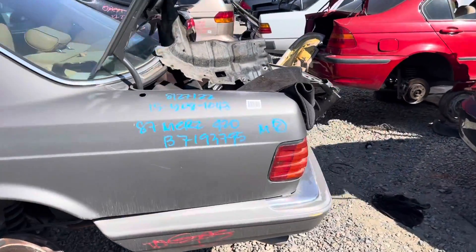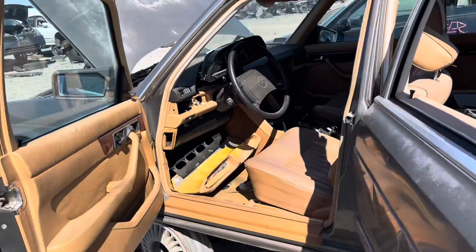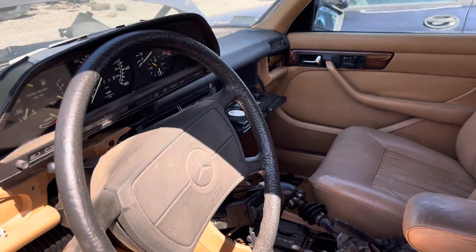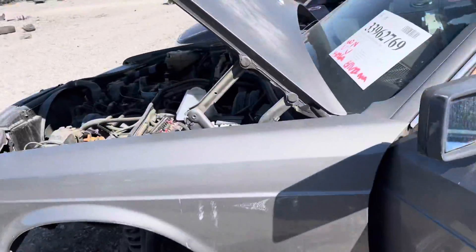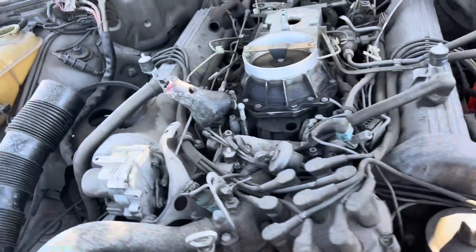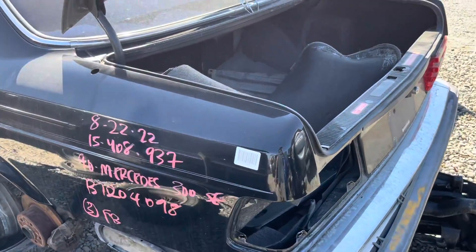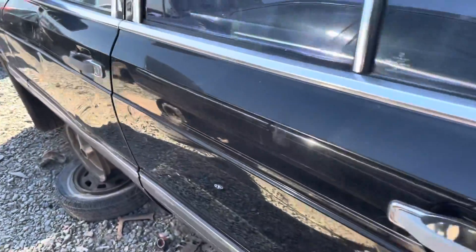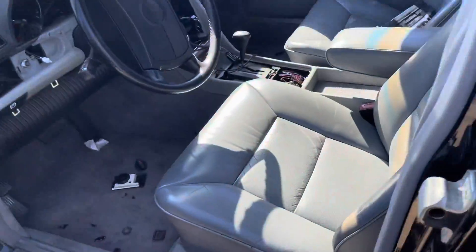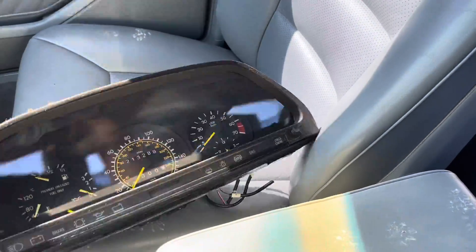This is a fun lot, still in Fresno. It's an 87 W126. This is a 90 W126. It's in amazing shape. I don't know how many miles are on this — 212,000. That's a lot of miles.